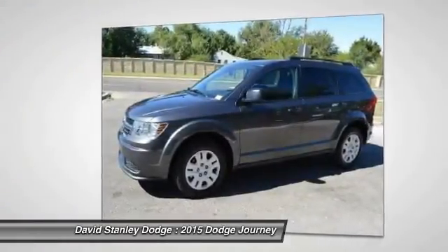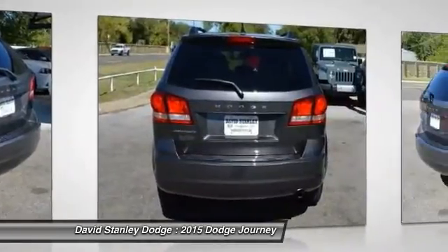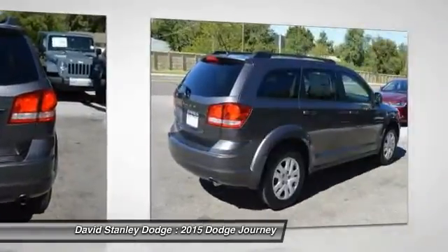The Journey's optional third row seat along with innovative features, like a chilled beverage cooler and in-floor storage bins, make it a good and affordable alternative to a traditional minivan.